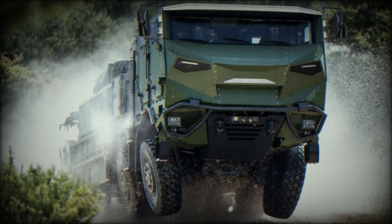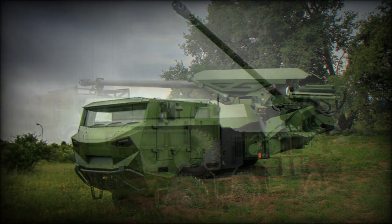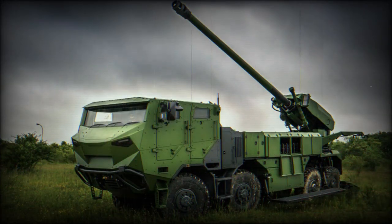Each wheel moves up and down independently, which allows exceptional cross-country mobility and higher speeds on rough roads. This unique chassis has been constantly developed and improved by TATRA for more than 80 years. The vehicle is also fitted with a central tire inflation system.